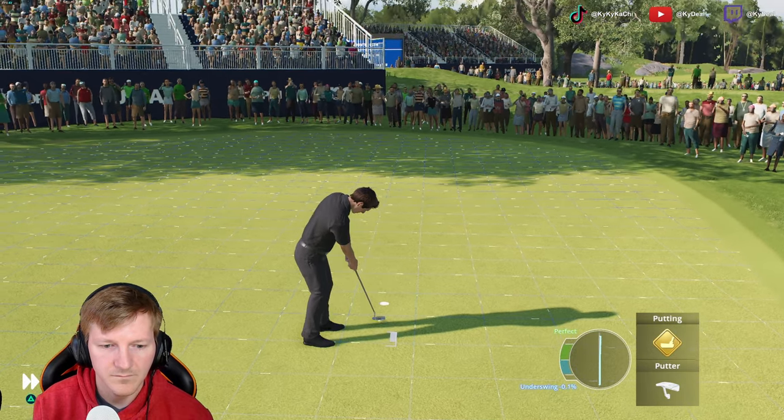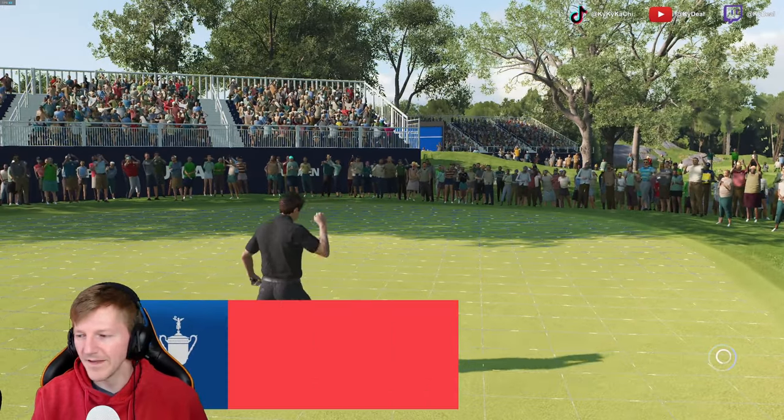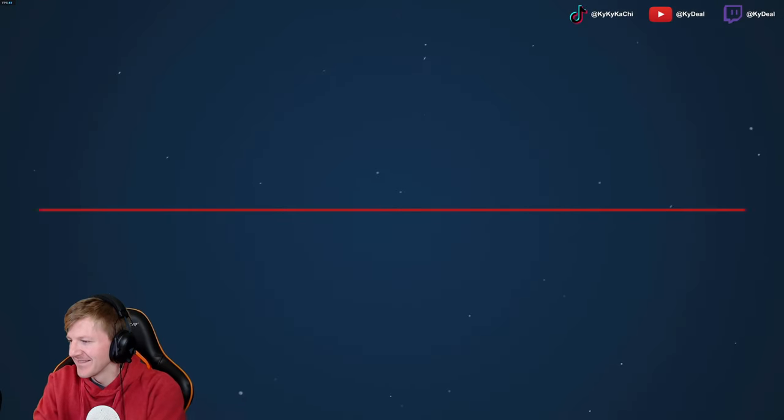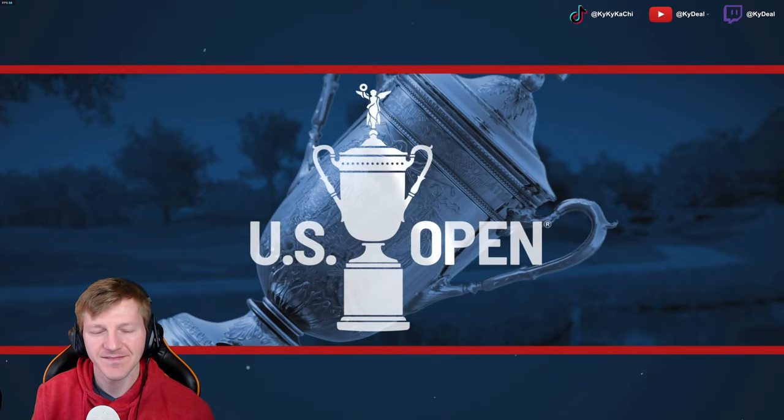I might be a second or two behind. Easy as can be. I heard Lucas react — Lucas Zandian. And that will be a sizzling 31 on the front side.